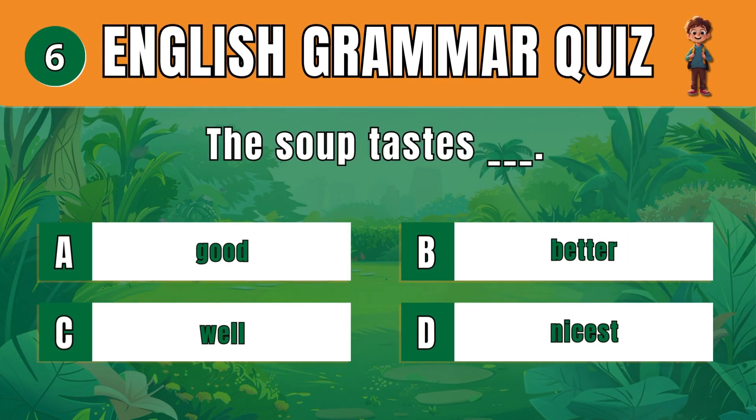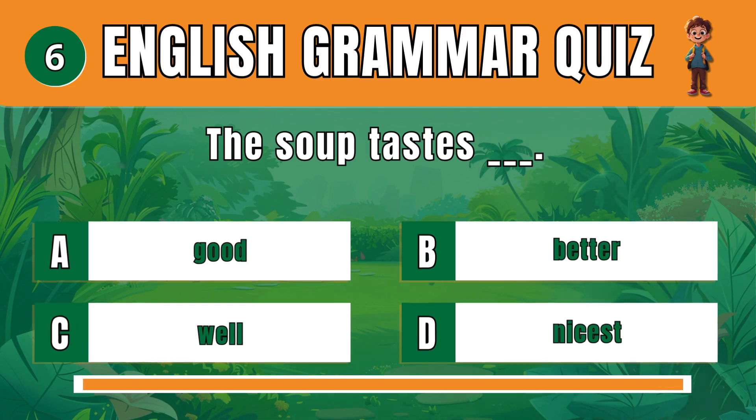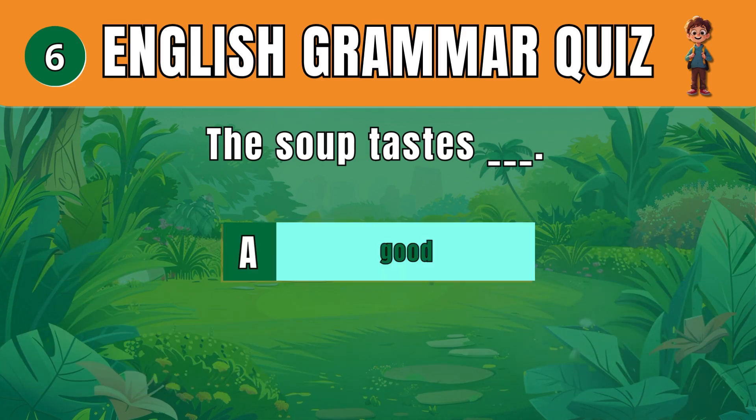Question 6. Choose the correct adjective to describe taste. B: Good. The soup tastes good.